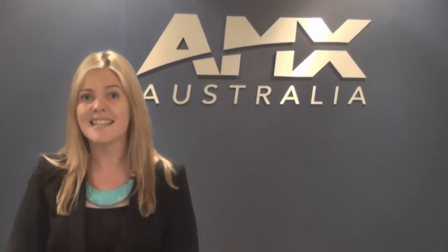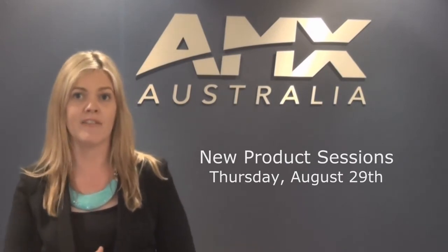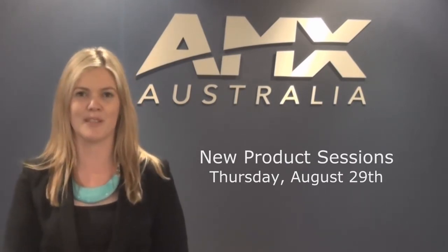As well as the new product demos, we will also be showing the latest AMX technology in real world solutions for activity based working applications. So to see all of this and more, visit us on the AMX stand during Integrate. Then join us for the AMX new product sessions on Thursday the 29th of August for a deep dive into the game changing advancements from AMX.